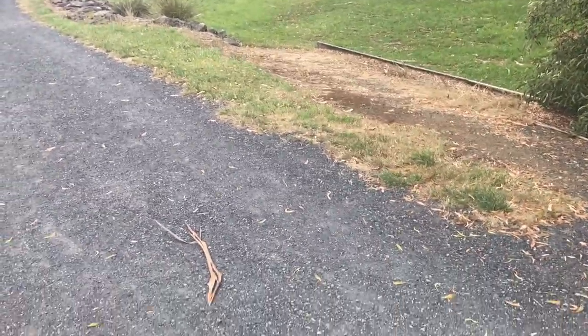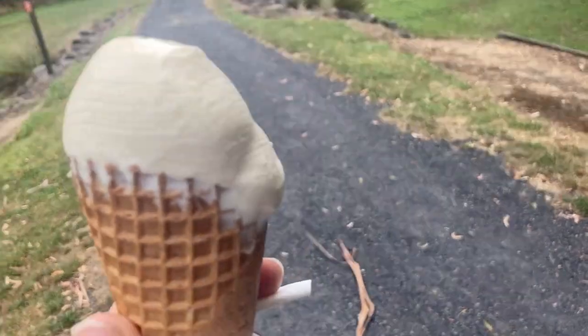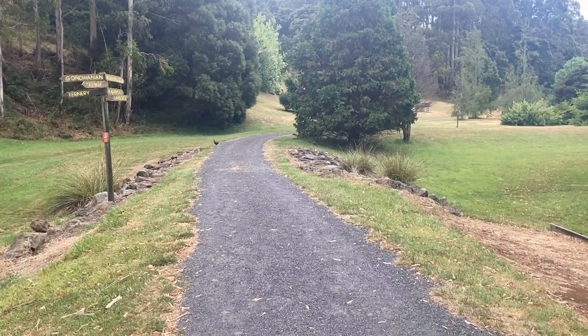We've just arrived at the Tasmanian Arboretum. There's going to be quite a few people here — it's a public holiday today — but I'm going to go down and see what I can find. Hoping to find some native hens. I will of course be on the lookout for platypus because I'm always on the lookout for platypus regardless of what bingo says. This leatherwood honey ice cream they sell here is just incredible. Native hens having a bit of a spa.